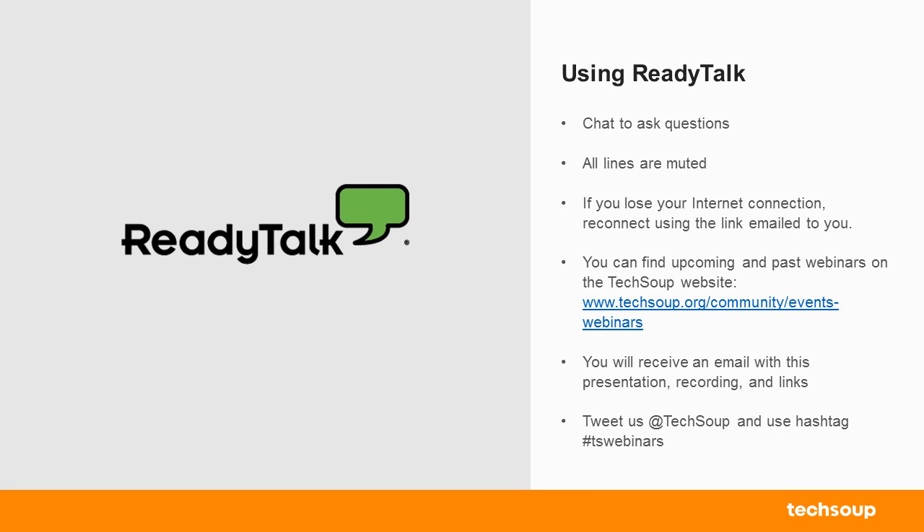If you lose your Internet connection, try refreshing your browser or reconnecting using the link that was emailed to you earlier today. If you have to leave early or want to watch the webinar again, it will be hosted on our website at techsoup.org/community/events-webinars. We'll also be sending an email with the presentation, a link to the recording, and any relevant links mentioned today.